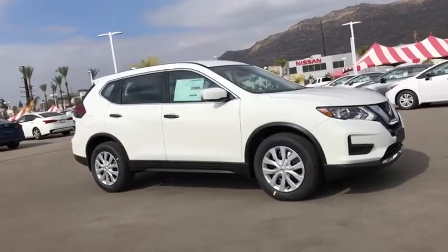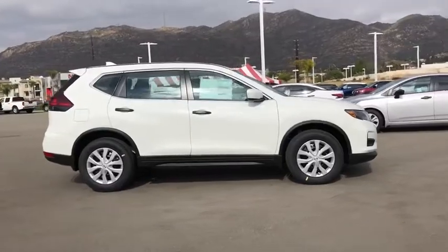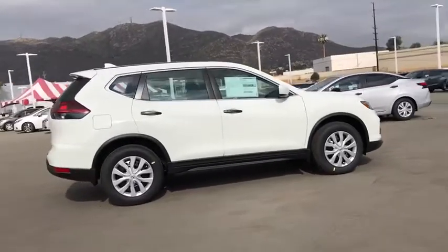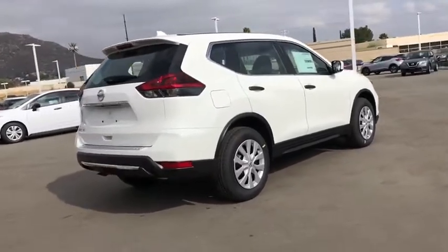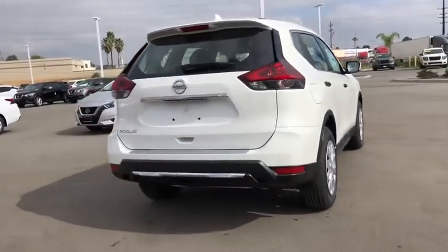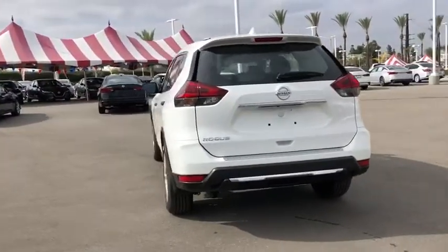Take a ride in the 2020 Nissan Rogue. The stylish Rogue gets 27 mpg and still boasts nearly 58 cubic feet of cargo space. With a five-star side impact safety rating and confident handling, the Rogue is more than you expect and everything you deserve.